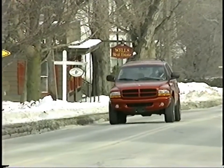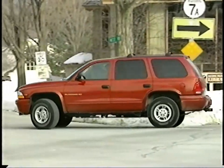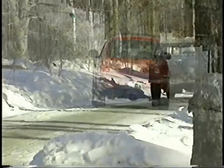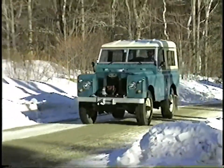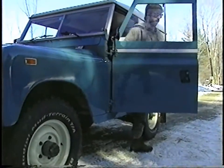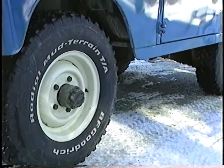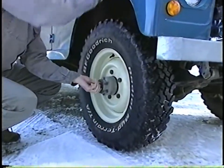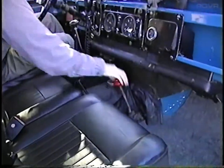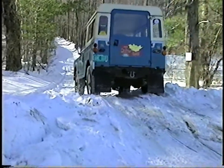But vehicles with part-time systems cannot be driven on pavement in four-wheel-drive. In four-wheel-drive, the front and rear wheels cannot turn at different speeds. If driven on pavement in four-wheel-drive, driveline wind-up would occur, stressing driveline components and creating handling problems. Perhaps the biggest limitation with a part-time system is that the driver must decide when to choose two- or four-wheel-drive. With some vehicles, changing is labor-intensive: stop, get out and lock the front hubs, essentially locking the front wheels to the front axle, then get back in and shift from two-wheel-drive to four-wheel-drive with the transfer gearbox. The front and rear axles are now locked together. And of course, switching back is equally complicated.